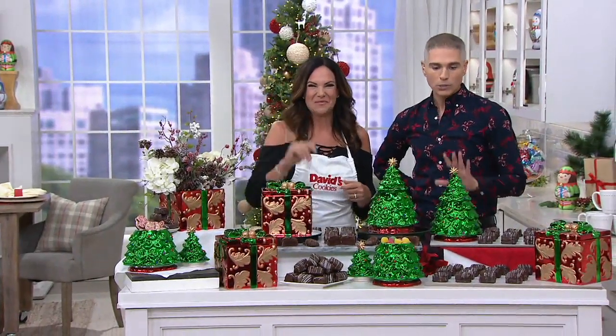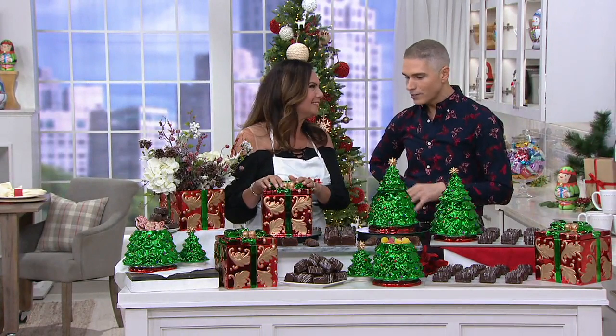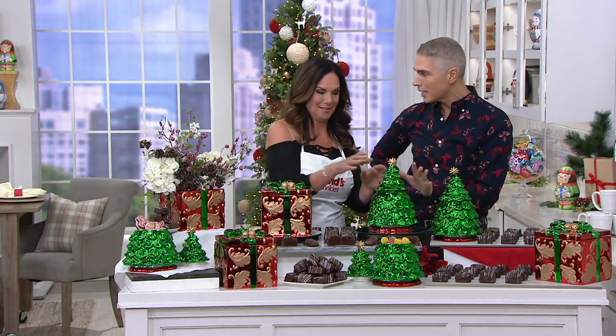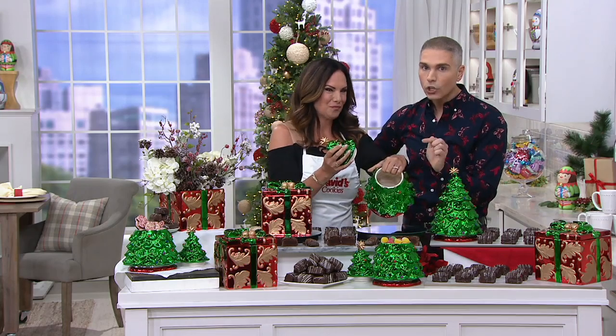Adina Michio brings us some of the best sweets on the planet from David's Cookies. You've been doing this for over 20 years. We are so excited to present to you for the last time ever at the Christmas in July sale price the holiday cookie jars.